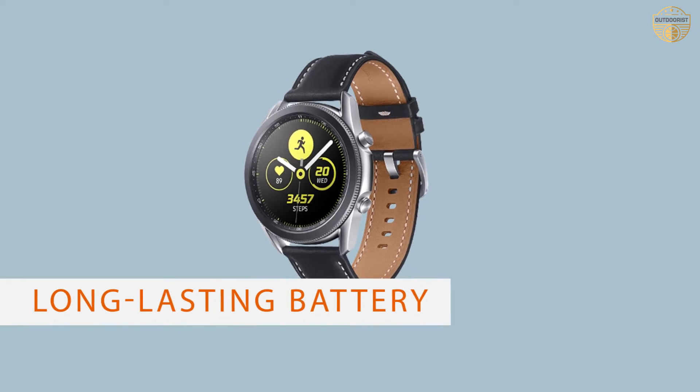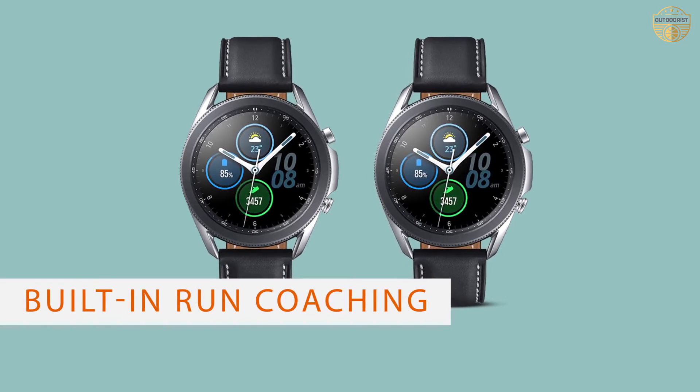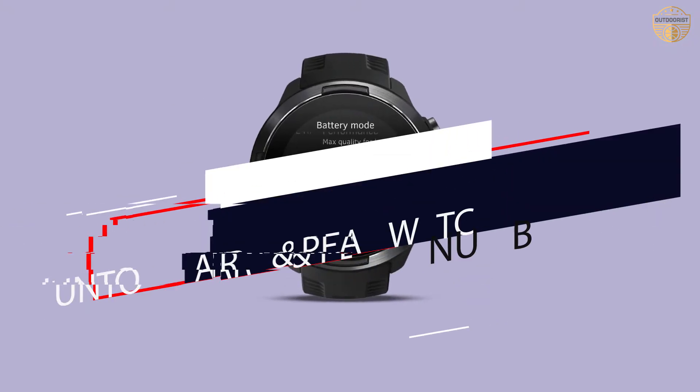It combines a stylish, full-color touchscreen with a sporty design. It features a high-capacity battery that works for up to three days and a rugged body that's water-resistant to 50 meters. The Samsung Galaxy Watch 3 is the first wearable device of its kind from Samsung.